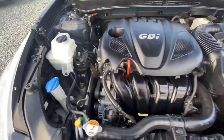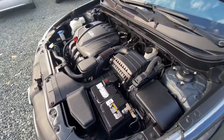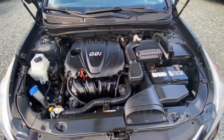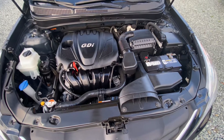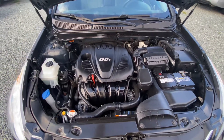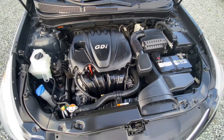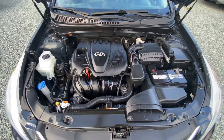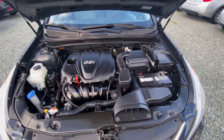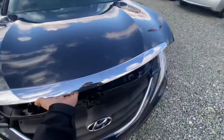Everything is in working order — it runs and drives smoothly. This actually has a new engine put in by Hyundai. They have an amazing service recall up to 100,000 miles; if anything starts acting up with the engine, they'll replace it for free — it's in their guarantee. The previous engine locked up on us, so we took it to Hyundai and they got us sorted out. Everything is well documented — we have the recall reports stating what they did to the motor. If you're interested in more details, please contact us.